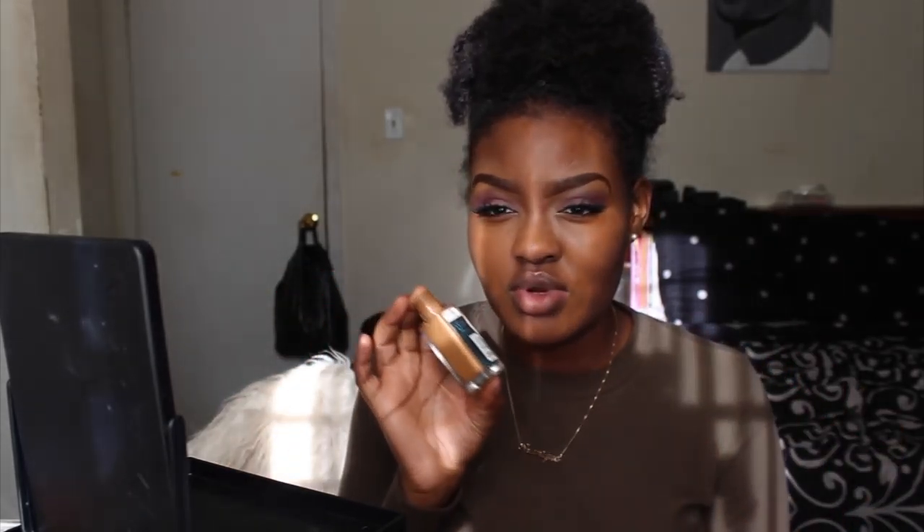Now that I've color corrected, I'm going in with the Fit Me Foundation in 355. It's a little too light for me but I'll put it in the center of my face and use my MAC Match Master on the perimeter. This is the darkest shade in the matte and poreless line — the dewy line had a darker shade but I'm oily so I didn't want a dewy finish. It actually reminds me of MAC Studio Fix.